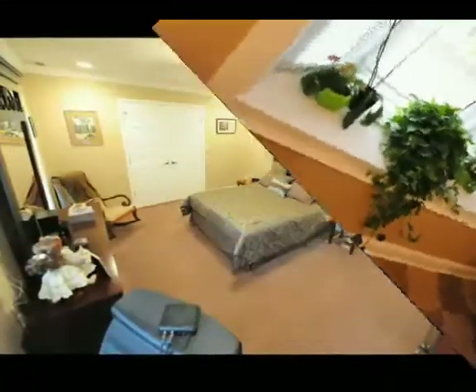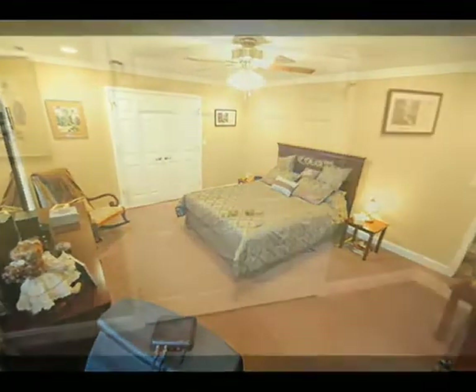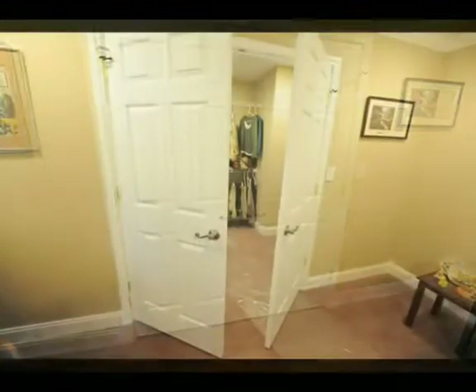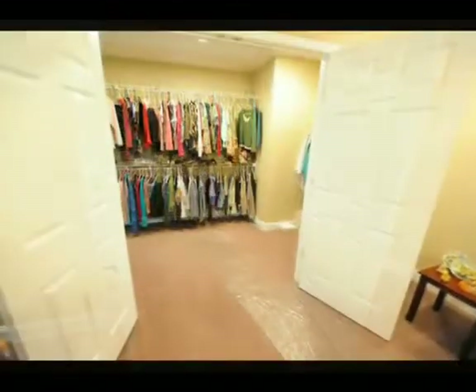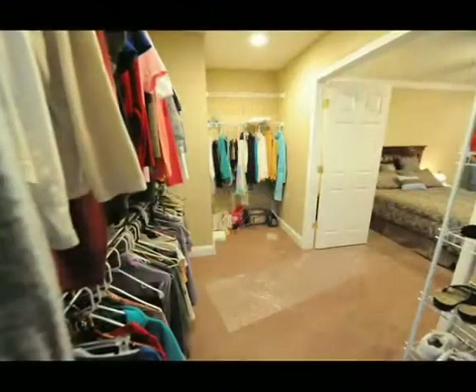Down the hall and into a huge first floor master bedroom. Take a look as we open the doors and walk into this amazing walk-in closet. There's also a second closet in this master as well.